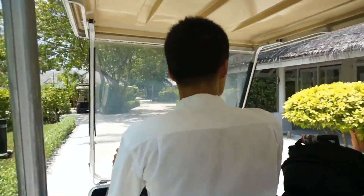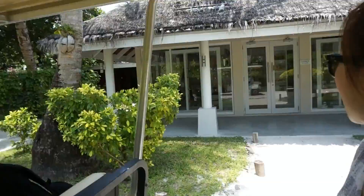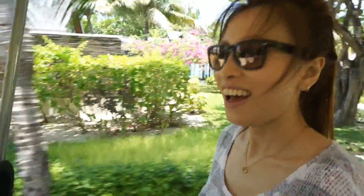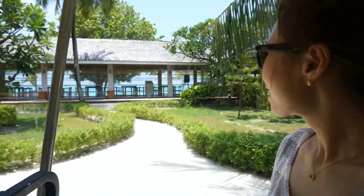Here we have the boutique for the studio in Japan and they will use things over here. Just arrived at Lux Maldives and it is beautiful. Here we have Alegria, an Italian restaurant.